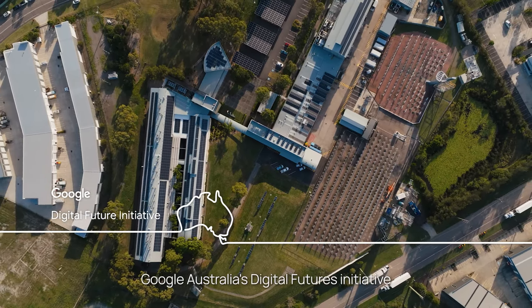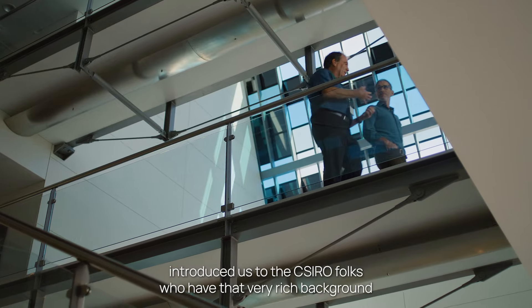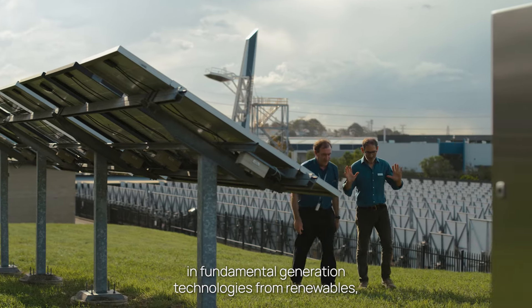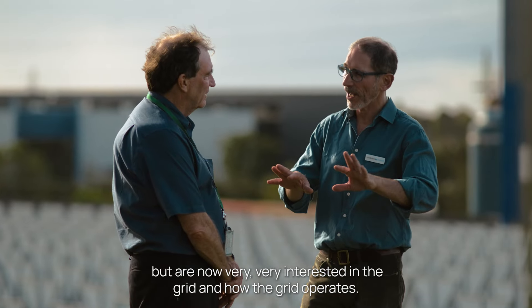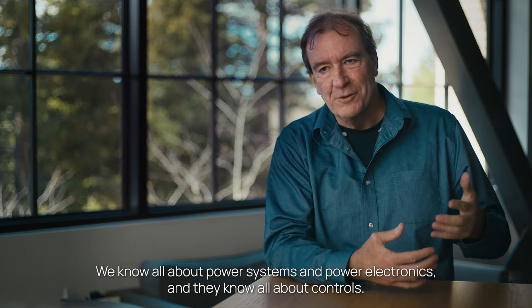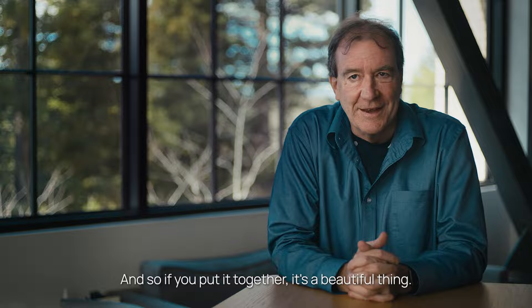Google Australia's Digital Futures Initiative introduced us to the CSIRO folks, who have a very rich background in fundamental generation technologies from renewables but are now very interested in the grid and how the grid operates. We know all about power systems and power electronics, and they know all about controls — so if you put it together, it's a beautiful thing.